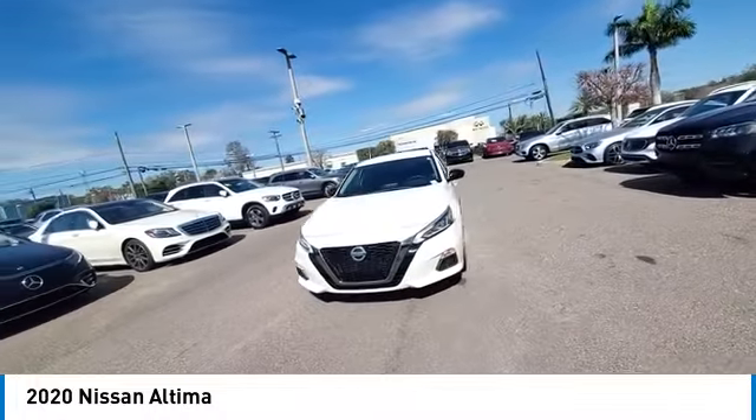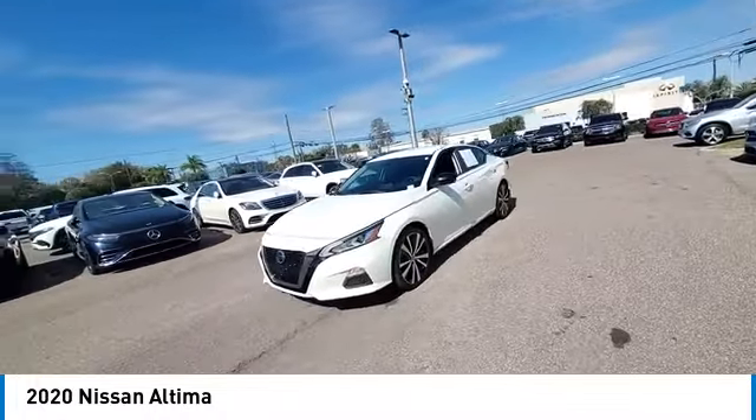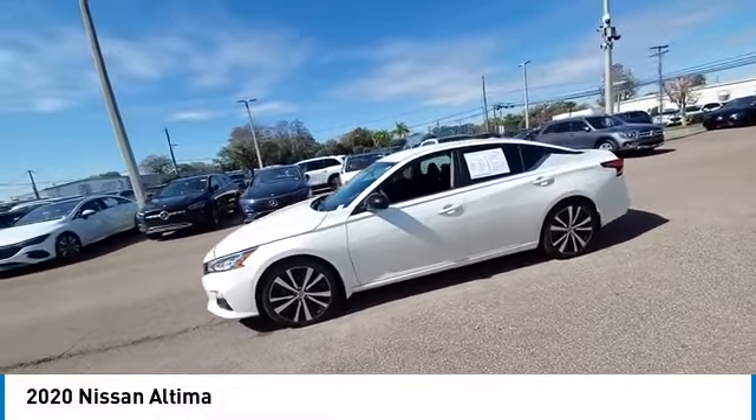This vehicle has less than 30,000 miles. Here are some of this vehicle's great options: Electronic stability control.